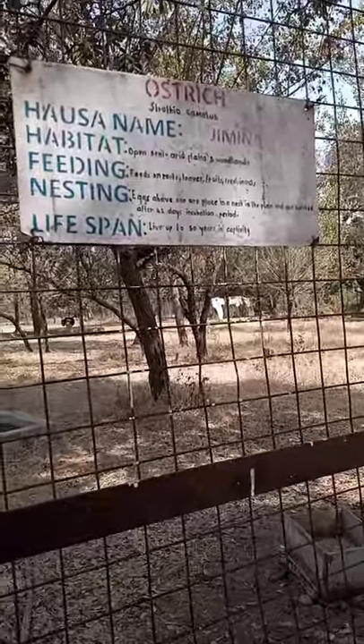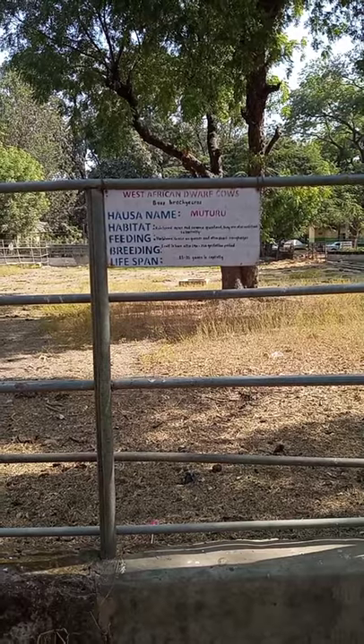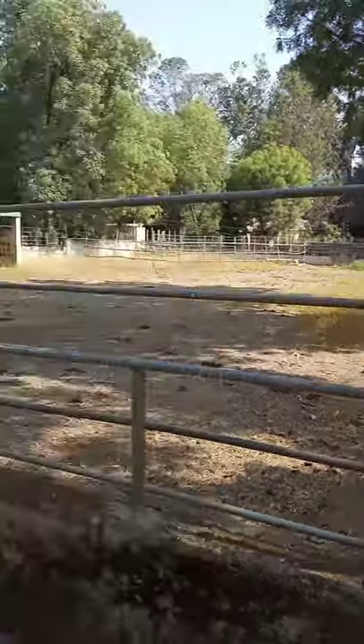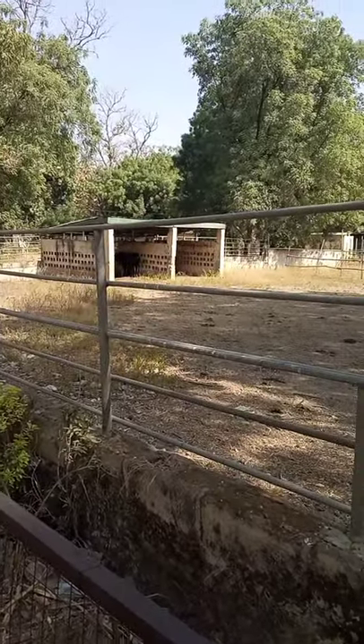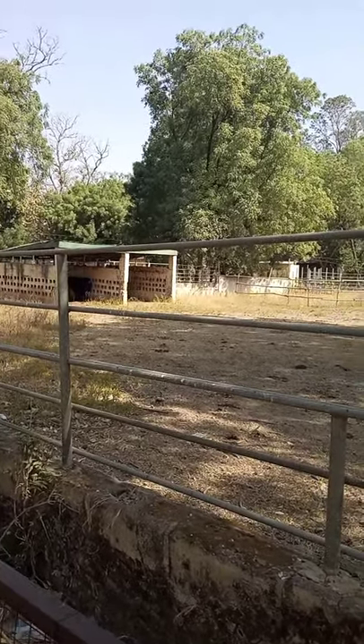So this is like an ostrich. And this is West African Dwarf Cows — they have really short legs and they are so small, like so short. These are birds of a different type.